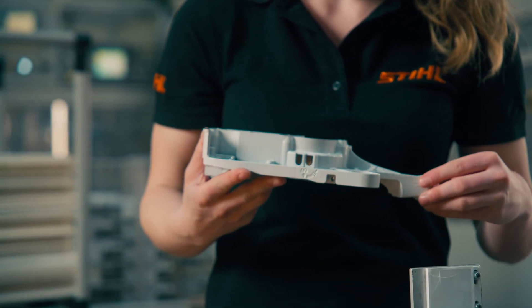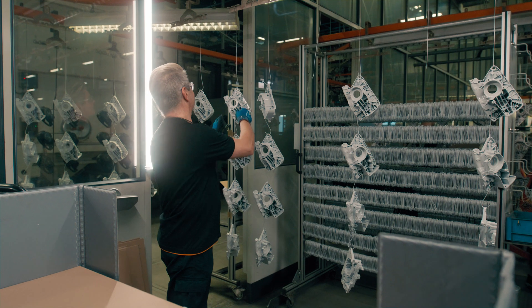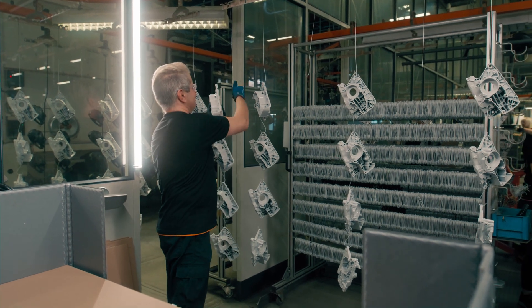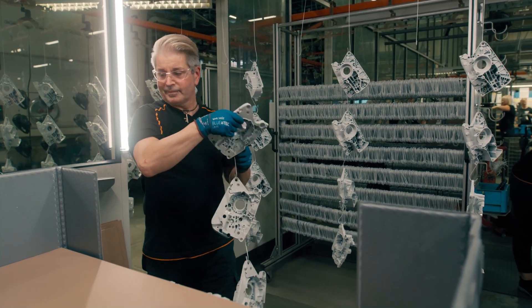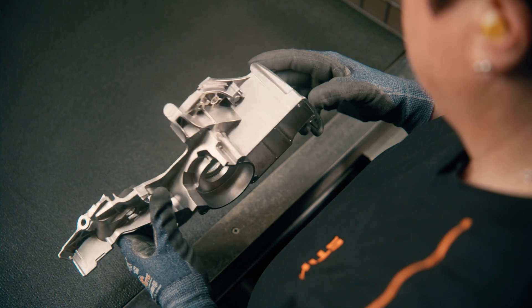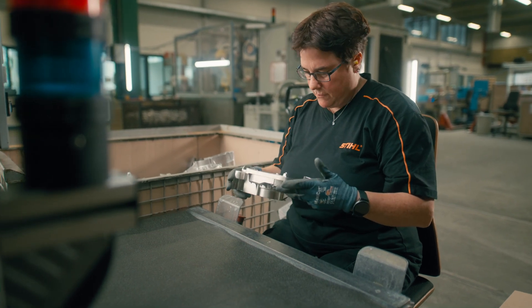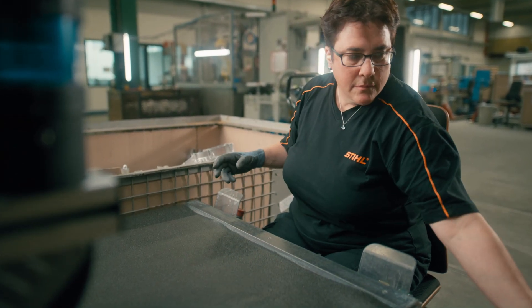Visual inspection is therefore important to ensure that the parts we receive from the casting process also fulfill our requirements. Of the 40 million components that we produce every year, each of these parts goes through a visual inspection. This means that employees pick up every part and check it for defects or visual anomalies, to ensure that we only process good parts in the subsequent process steps.